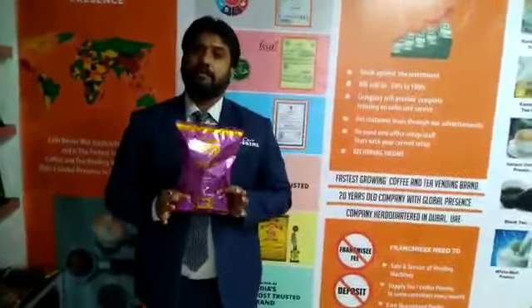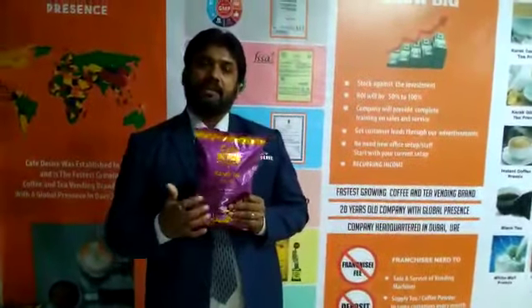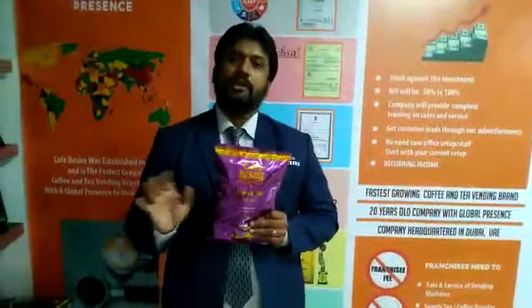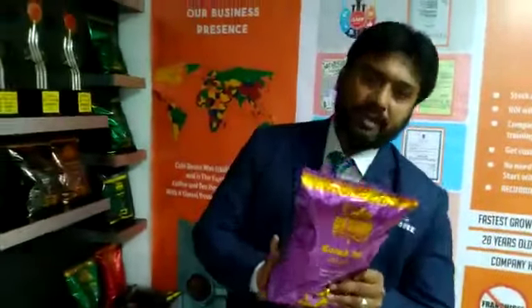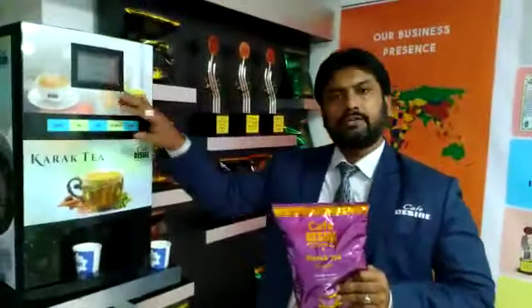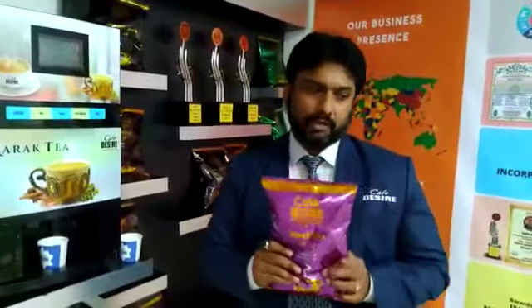This premix — what is meant by premix? This premix is three in one: sugar, milk, and tea. You don't need to add any sugar, no milk, nothing. It's completely ready to drink. You just need to open it, fill the machine, and you can drink this. This is how the premix flavor works.